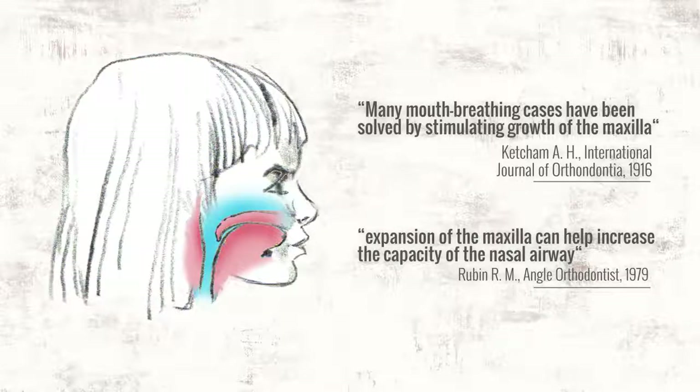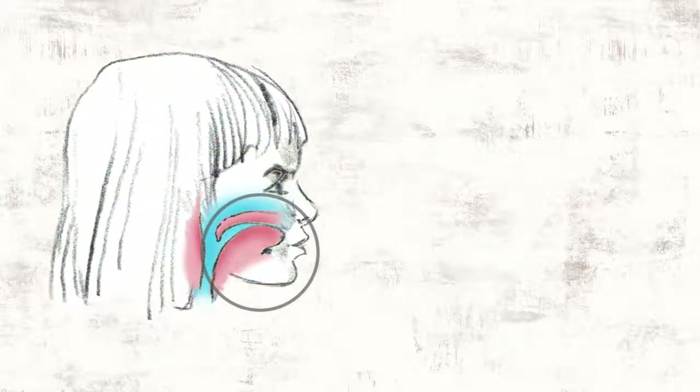And since 1918, orofacial exercises have been shown to correct mouth breathing habits.